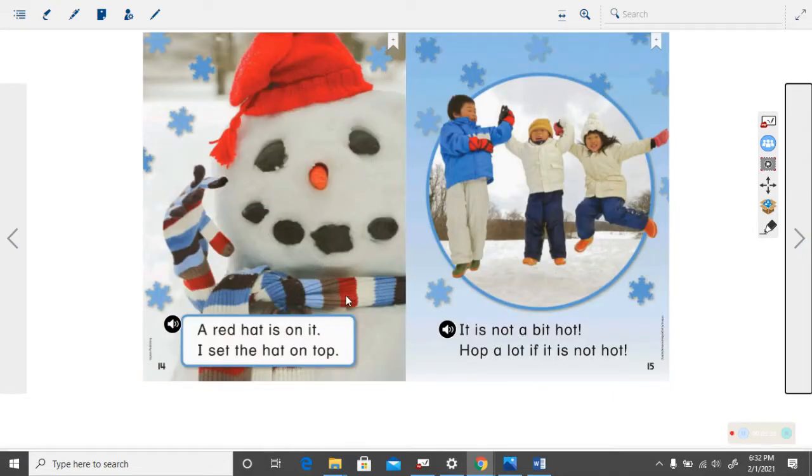What season is it right here? It is winter. How do you know that it is winter? There is snow. There is a snowman. The boys and girls have coats and hats and gloves and boots on and they are playing in the snow. So it is winter time.